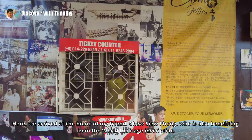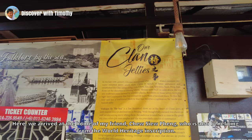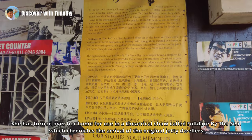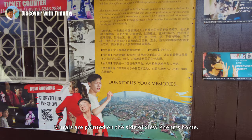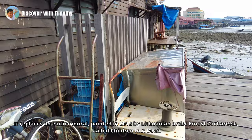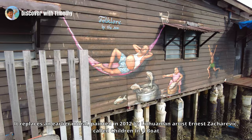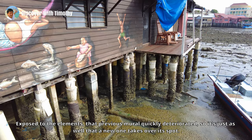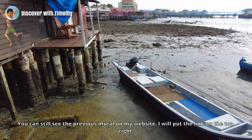Here we arrive at the home of my friend, Yeo Siu Peng, who is also benefitting from the World Heritage inscription. She has turned over her home for use in a theatre show called Folklore by the Sea, which chronicles the arrival of the original jetty dwellers. Murals are painted on the side of Siu Peng's home. This present mural advertises Folklore by the Sea. It replaces an earlier mural painted in 2012 by Lithuanian artist Ernest Zajarovic called Children in a Boat. Exposed to the elements, that previous mural quickly deteriorated. You can still see the previous mural on my website — I will put the link on the top right.